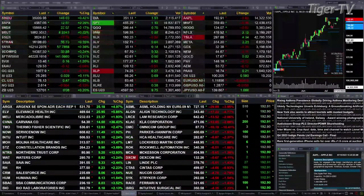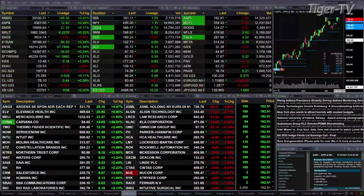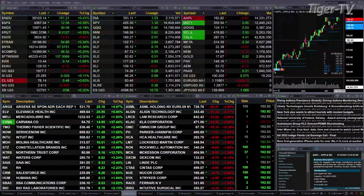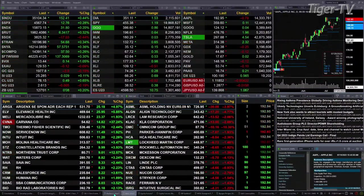Gold is up $3, while silver is flat. Light sweet crude is up 45 cents. Natural gas is basically flat. The 30-year Treasury is printed at 127.1, up eight ticks. Let's take a look at the nine-panel market update chart.